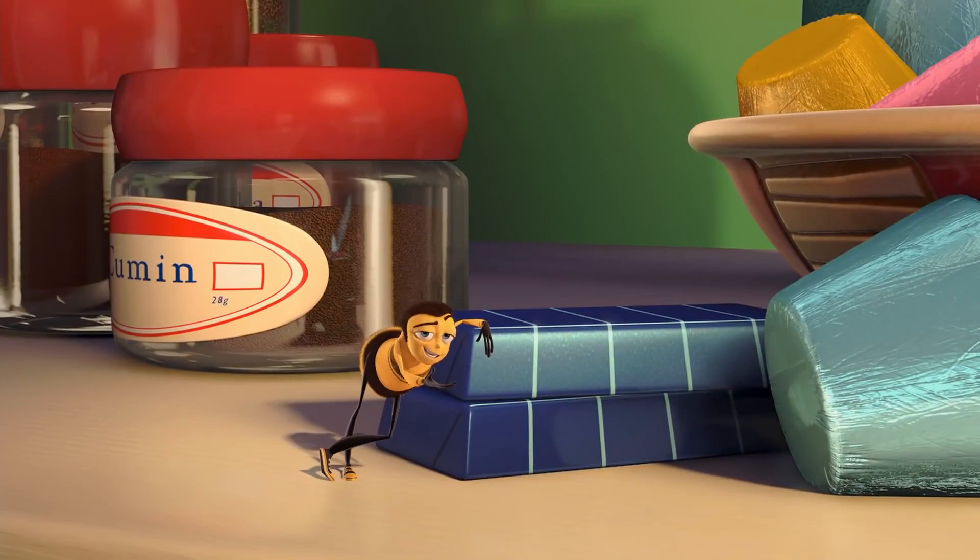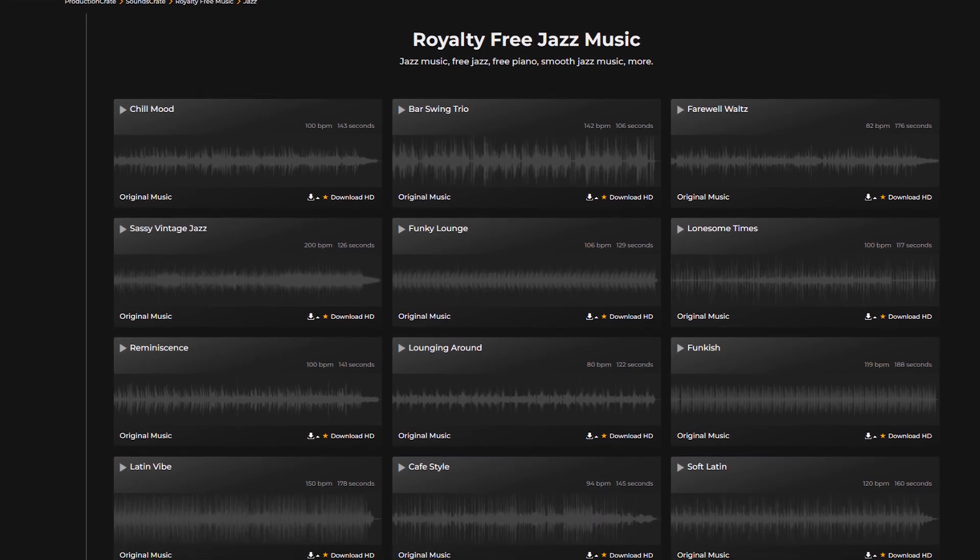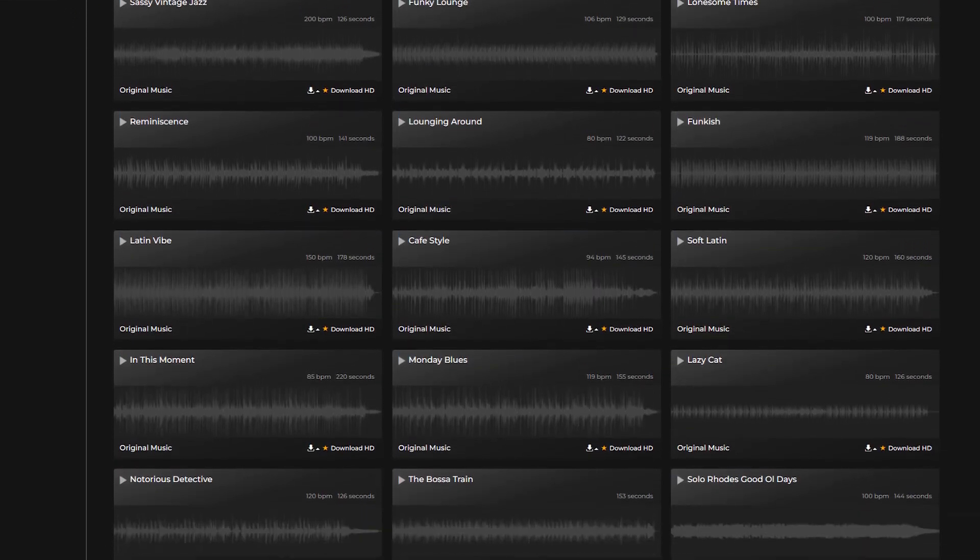We have 15 new jazz tracks up on SoundsGreat.com.